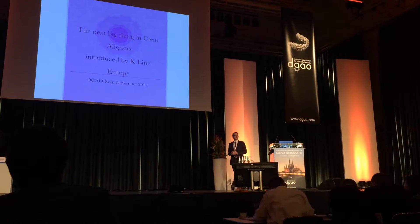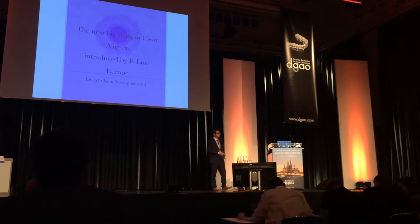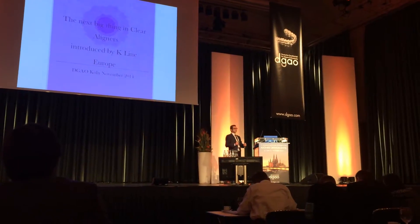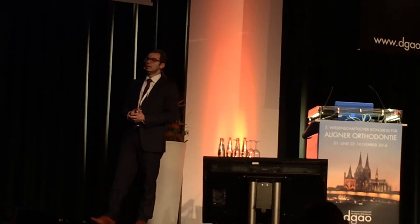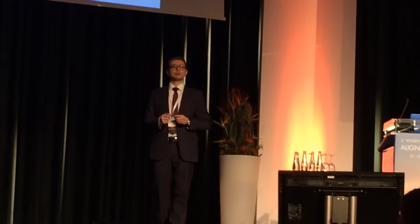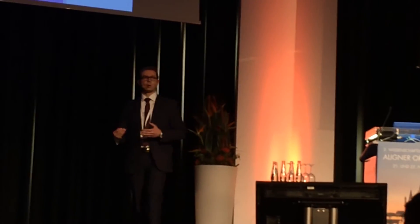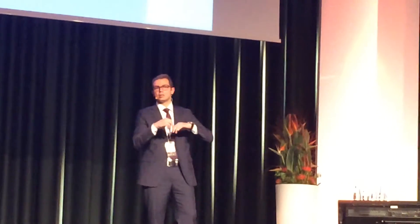I'd just like to thank the DJO Committee for inviting me for the first time to this prestigious event. I prefer to talk in English, despite I could talk in Deutsch too, but it's not that easy and fluid to conduct a lecture in Deutsch. I'm very interested to speak about a few new concepts in clear liners, the way we treat our patients and the way we apply new techniques in treatment in general.